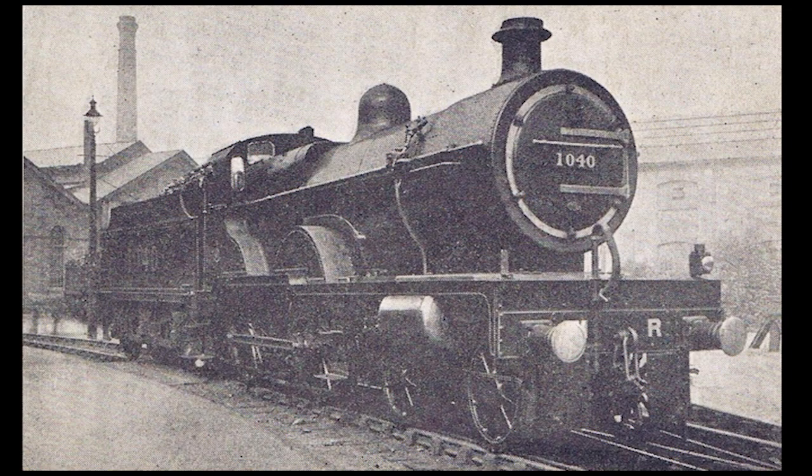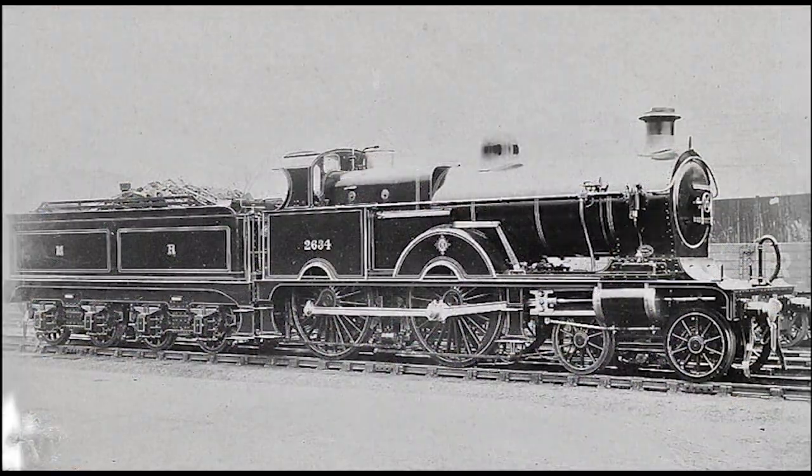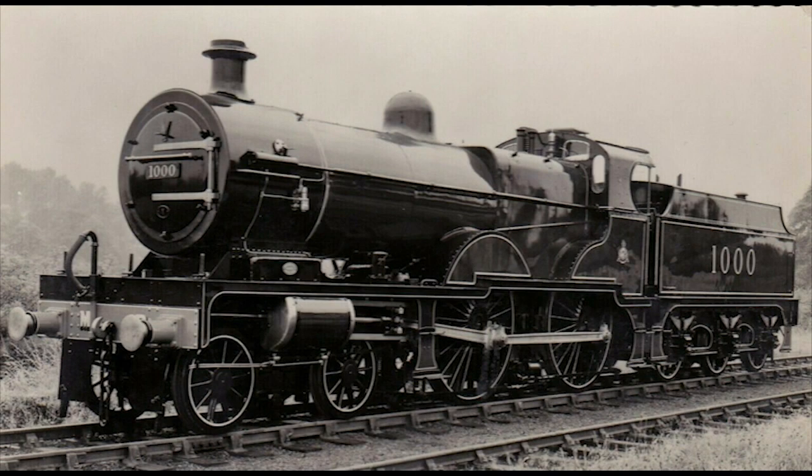The final ten compounds, numbered 1035 to 1044, were built between 1908 and 1909. And finally, the five Johnson-built compounds were rebuilt under Deeley's design in 1914, which also included Number 1000 being fitted with a superheater.